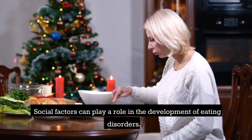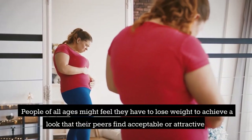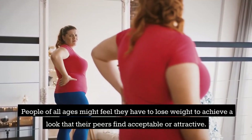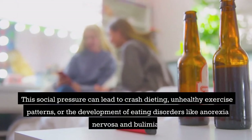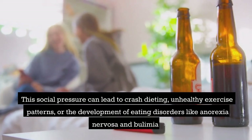Social factors can play a role in the development of eating disorders. People of all ages might feel they have to lose weight to achieve a look that their peers find acceptable or attractive. This social pressure can lead to crash dieting, unhealthy exercise patterns, or the development of eating disorders like anorexia nervosa and bulimia.